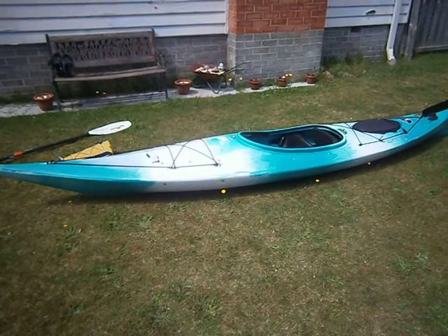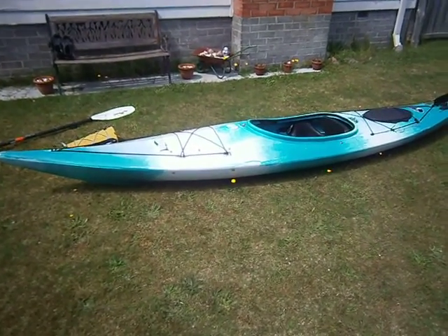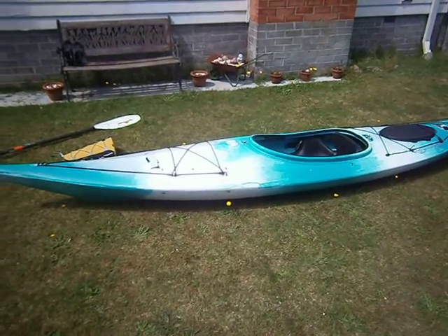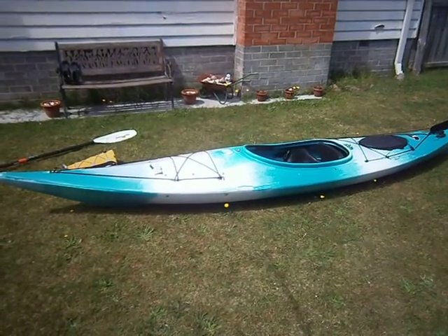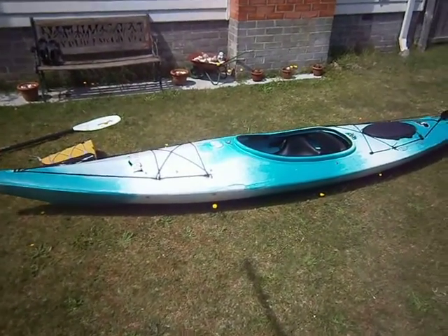I'd just like to do a bit of a review on this 12.5 foot Australis Saratoga — 3.8 metres long or 12.5 feet. I might do this video in a couple of parts; I just want to make it a bit comprehensive because there's not much on YouTube about them, so I figured if someone was wanting to buy one, it's a good idea to have a bit of a look and some opinions.